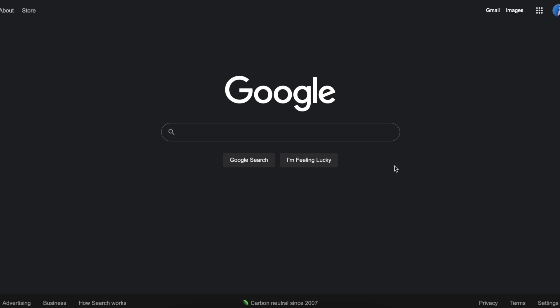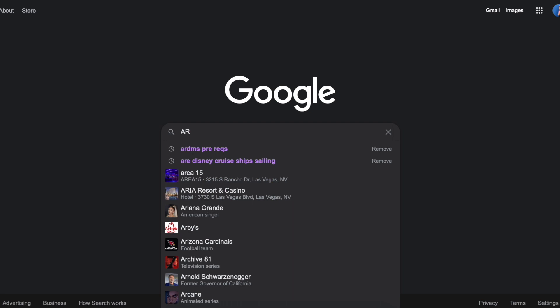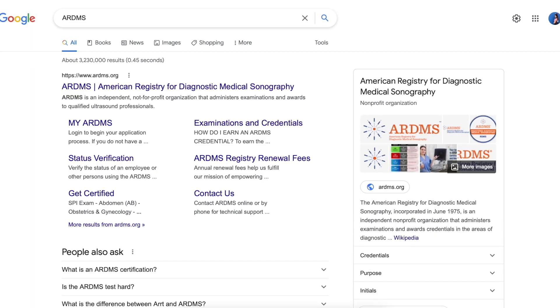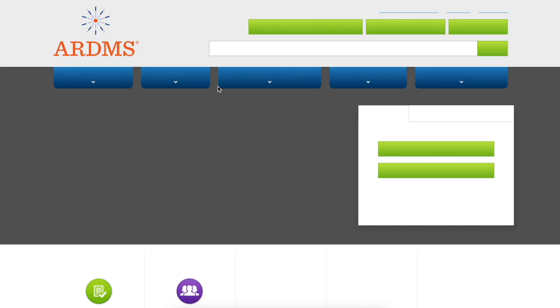Welcome back to another video. Today I've been getting a lot of questions about the SPI exam as well as taking your ARDMS board exams. So I'm going to show you guys how to figure out if you're eligible to sit for the ARDMS board exams as well as the SPI exam. You're going to go to ARDMS.org.